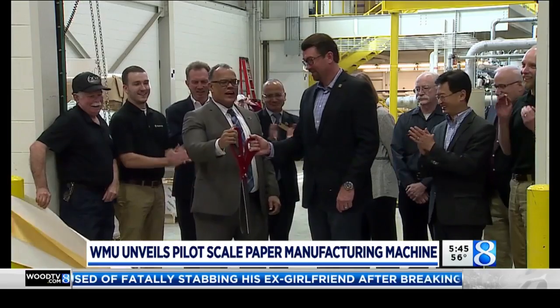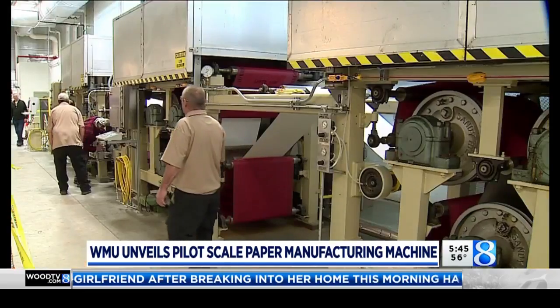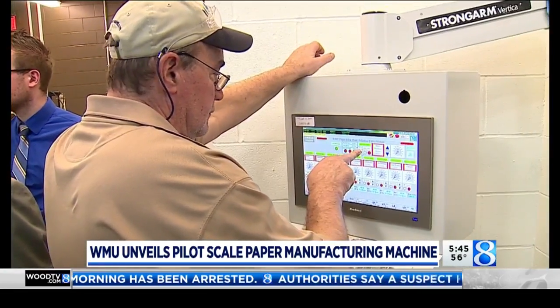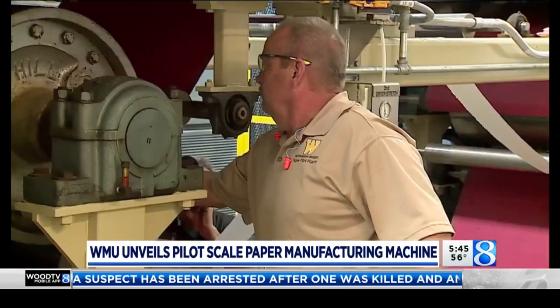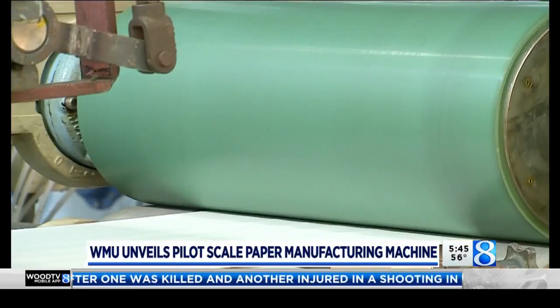A ribbon cutting was held this morning at the university's pilot plant, followed by a demonstration of the machine. What makes it unique: it's able to manufacture two-ply paper. The university will use it to research recyclability and sustainability. Paper industry clients will also be able to use the machine at WMU to do small scale testing of new products, all while giving students hands-on experience.